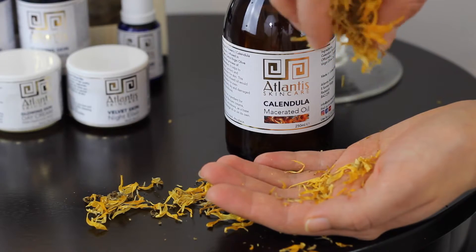This plant is an amazing healer with antiviral properties, antibacterial properties, and antiseptic properties.